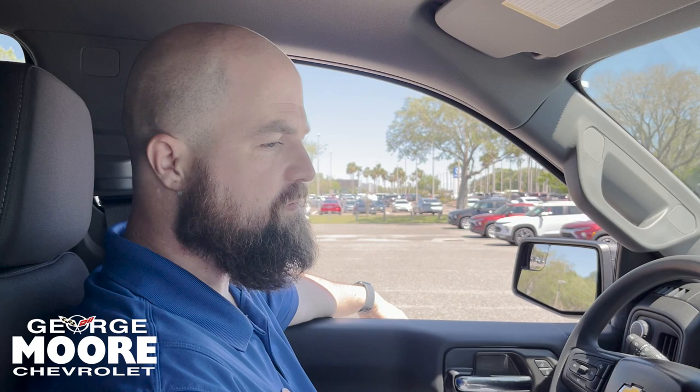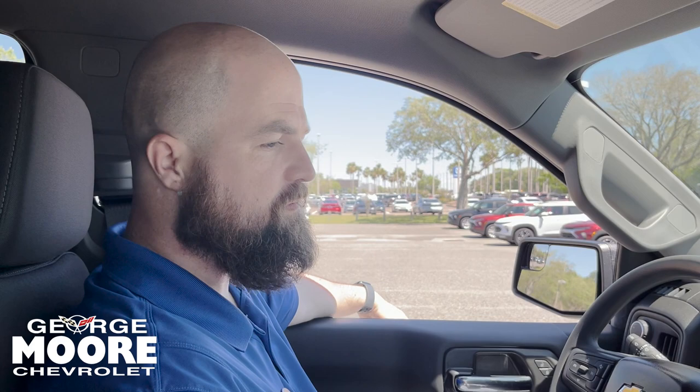With every Chevy brand new off the lot, you get a three-year 36,000-mile bumper-to-bumper and a five-year 60,000-mile powertrain warranty. If you have any questions, give me a call. I'm the newest sales rep here at George Moore Chevrolet — I'd love to help you out, earn your business and earn your trust. Give me a call at 904-710-1799. As always, you get more at Moore Chevy.